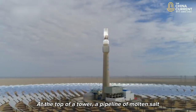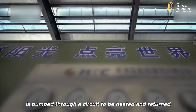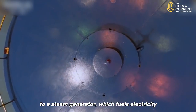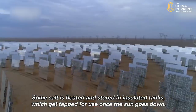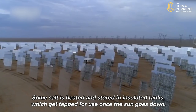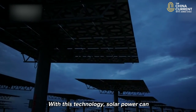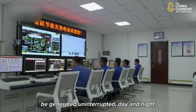At the top of the tower, a pipeline of molten salt is pumped through a circuit to be heated and returned to a steam generator, which fuels electricity-generating turbines. Some salt is heated and stored in insulated tanks, which get tapped for use once the sun goes down. So with this technology, solar power can be generated uninterrupted, day and night.